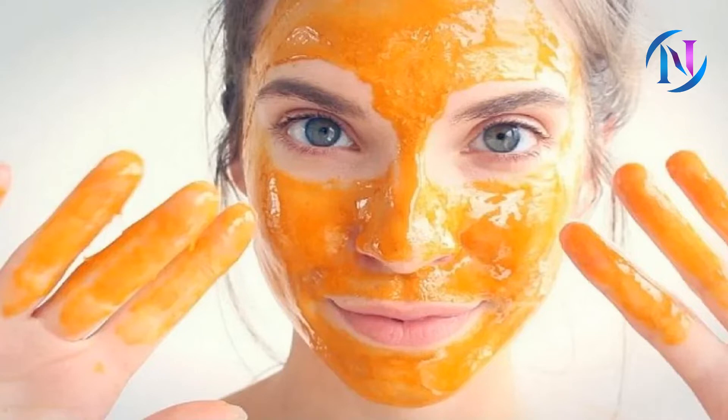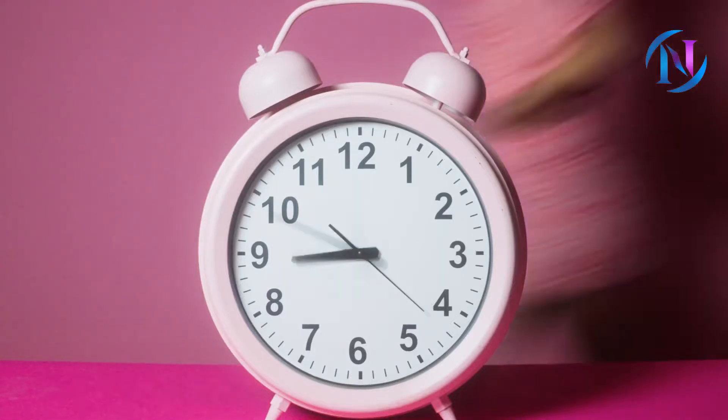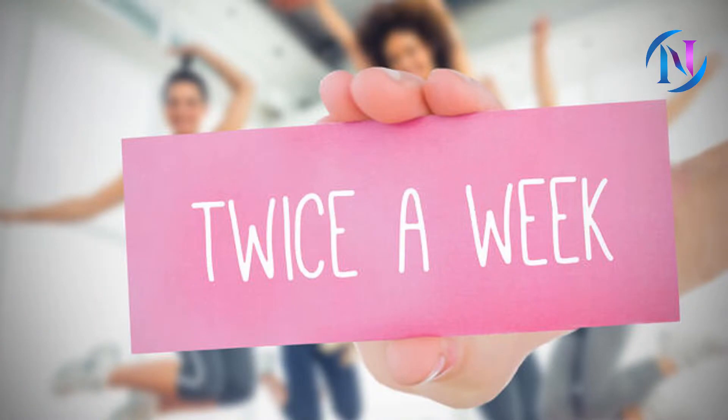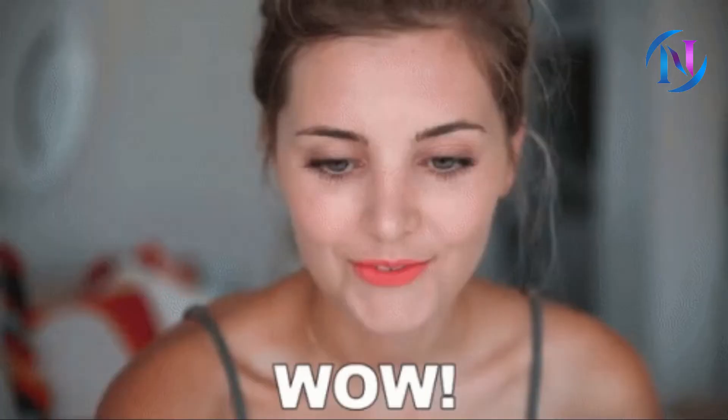Now listen carefully on how to apply it. Apply a layer of honey on the affected area — for example, your face or your arms. Leave it for 15 to 20 minutes, rinse with lukewarm water, and pat dry. Repeat this twice a week, or more often if you have very dry skin. You will be able to see the effect from the second week itself.